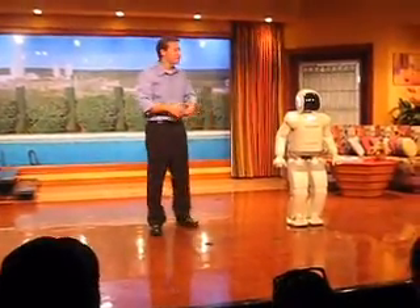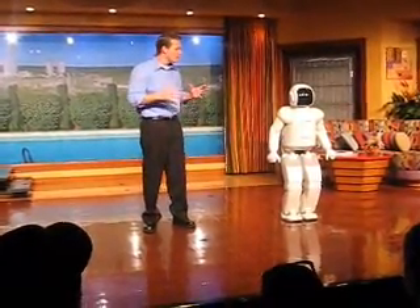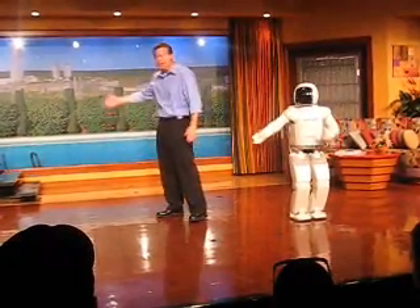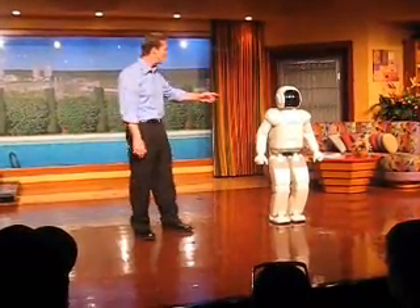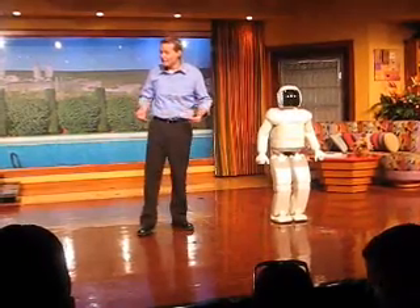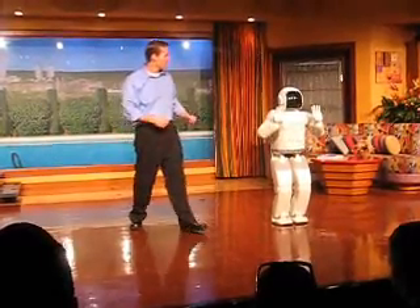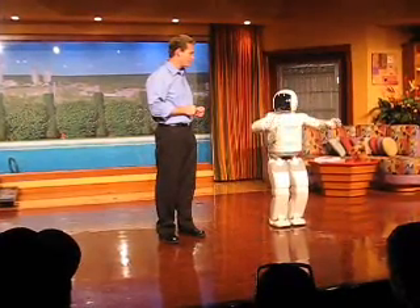Now, you might be wondering why Asamo isn't on wheels or treads. But to be a helper in our world, a world where we need to reach for things, pick things up, even navigate along floors or sidewalks, or just to climb a set of stairs — what better design than that of a humanoid robot, one with two arms and two legs? Asamo, how tall are you? I'm four feet and three inches tall, which is the perfect height for opening and closing doors, turning lights on and off, or even working at table surfaces, or just moving things around the house. Asamo, how much do you weigh? I weigh 119 pounds.